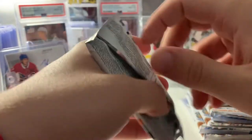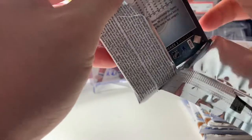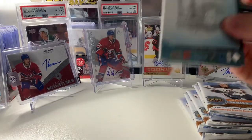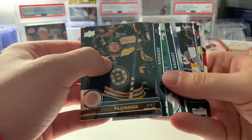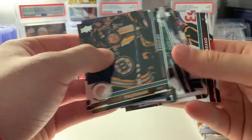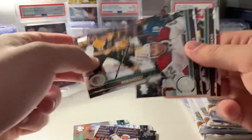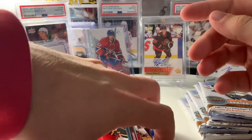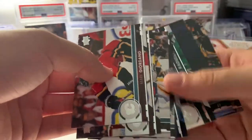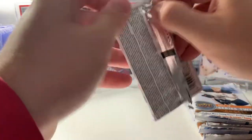Moving on to pack number seven. Mark Giordano on the back — just re-upped with the Leafs for cheap. That annoys me as a Habs fan, but he'll be a third-pair D in no time. Looks like a base pack, which are kind of uncommon in Series 2. At least they're uncommon with 2020-21 — because I've opened a lot of Series 2 of that, and I have the whole Young Gun set with Kaprizov and all of them.